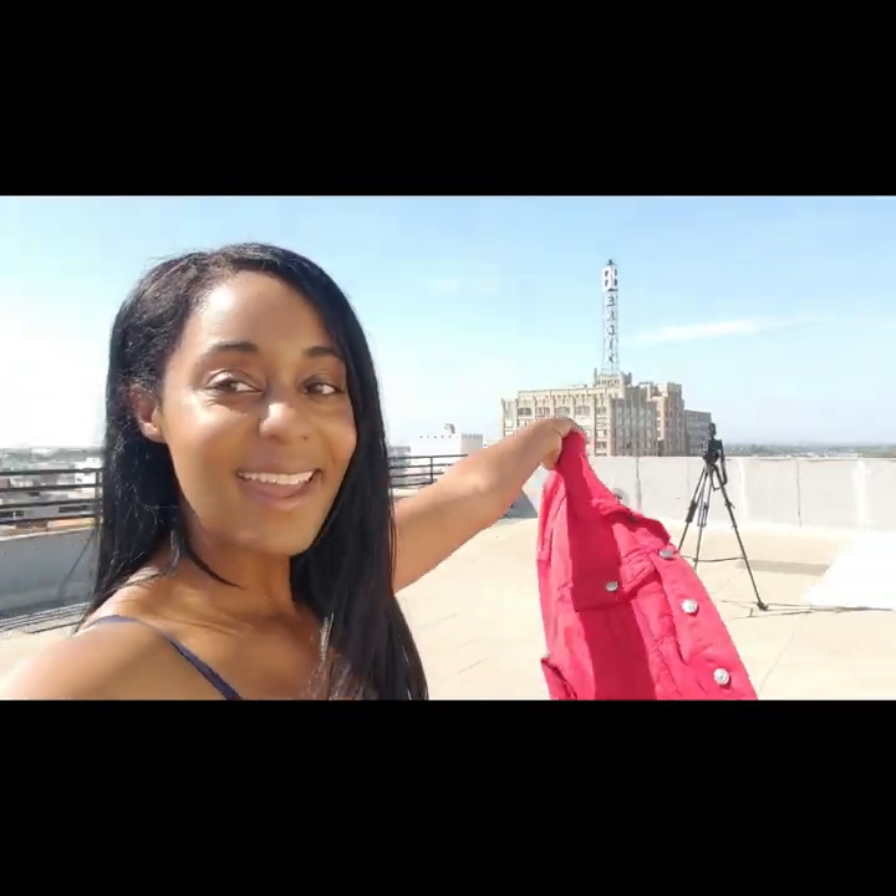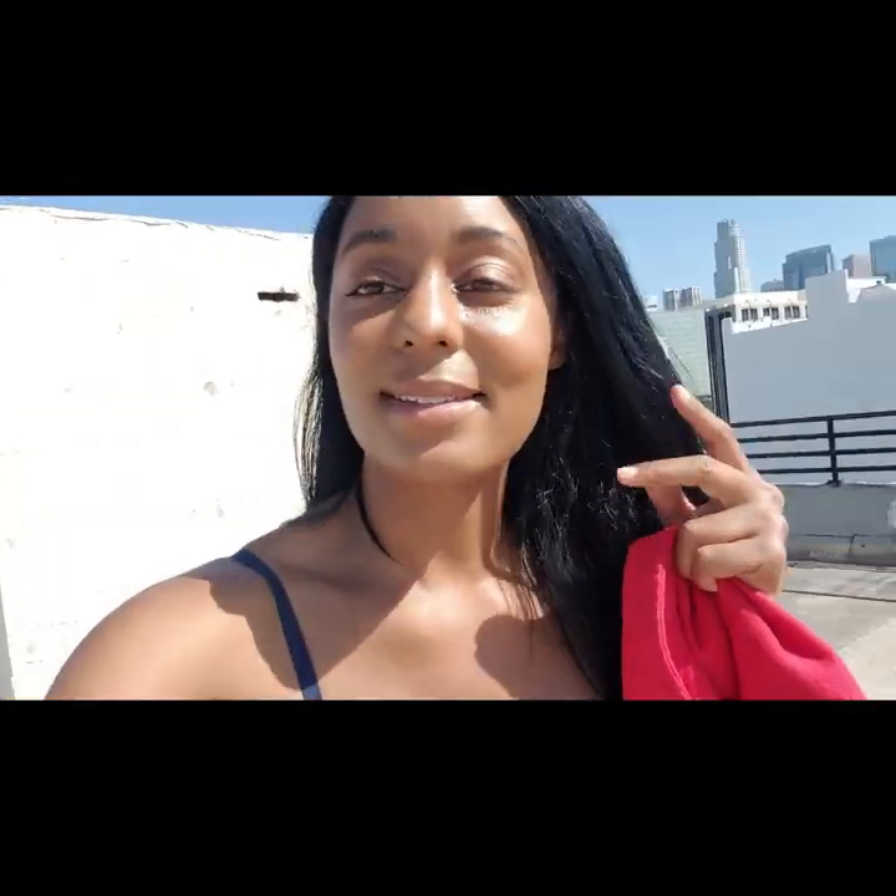Okay, so we made it — we are on the rooftop! It's kind of tiring when you do stuff yourself. You're doing your makeup, your hair, the photo shoot, carrying the tripods up seven flights of stairs, but it's going to be so worth it. Look at this view.